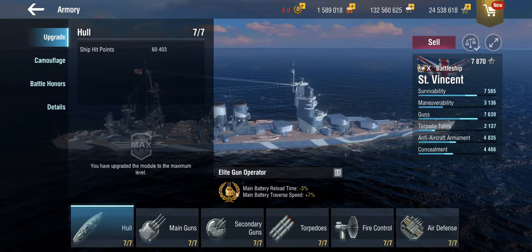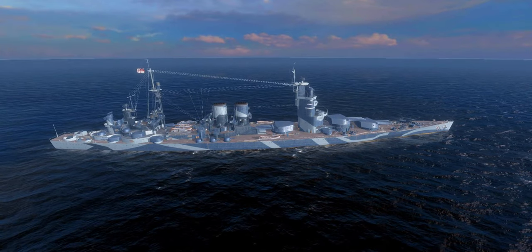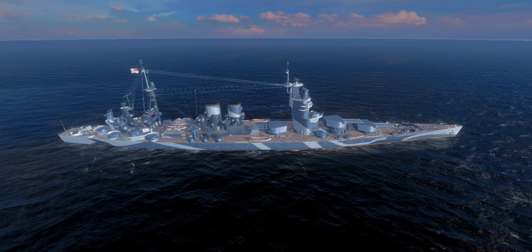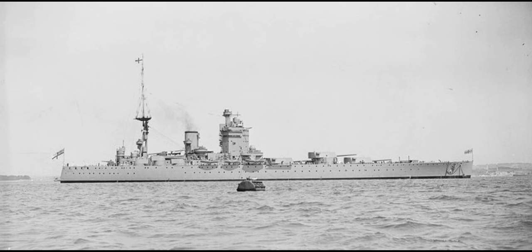If you look at the ship and the layout with the strangely split superstructure, you can definitely see a resemblance to HMS Nelson. That's because Nelson was one of the outcomes of the eventual designs that the British made for battleships and battlecruisers around the 1920s, just before the Washington Naval Treaty came in and ended a lot of these projects.